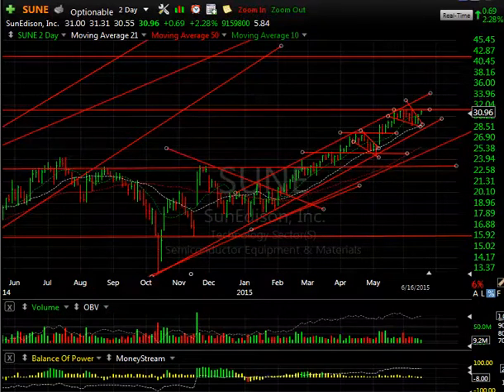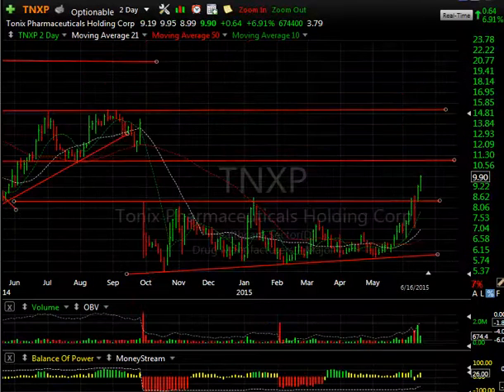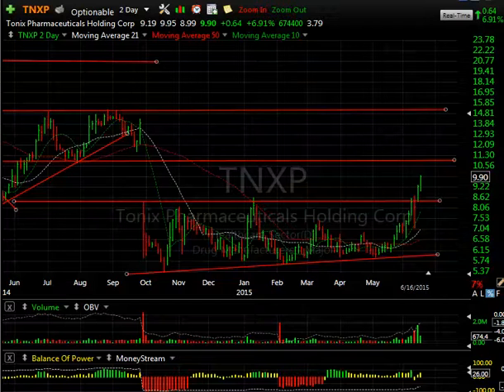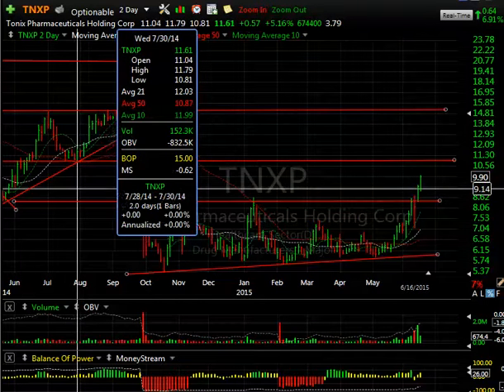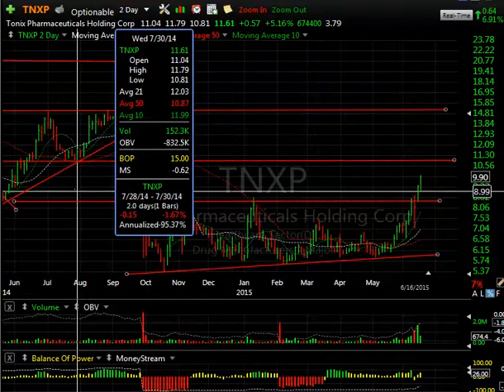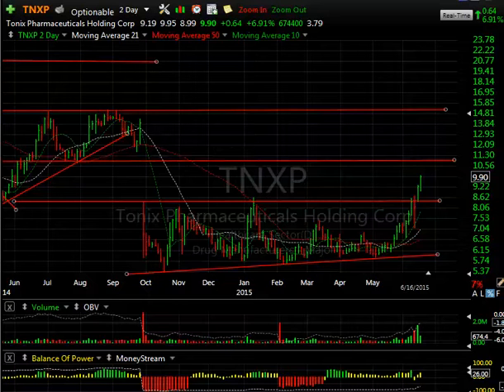TNXP is the recent swing trade addition — it added another 64 cents or 7% today on almost two-thirds of a million shares as it breaks out and attempts to fill the gap. The first target would be resistance at around 10.80 — you may get that quickly in the next day or two. Ultimately on a secondary swing, as high as the 14–15 zone.